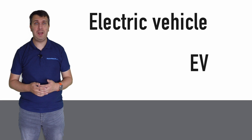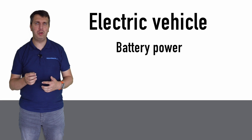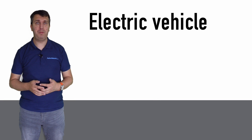Electric Vehicle, or EV, is a market term that encompasses certain powertrain technologies. These models feature a battery, can travel a good distance on electric power alone, and need to plug into the mains to fully recharge that battery unit. There are two powertrain types that fall into this category.